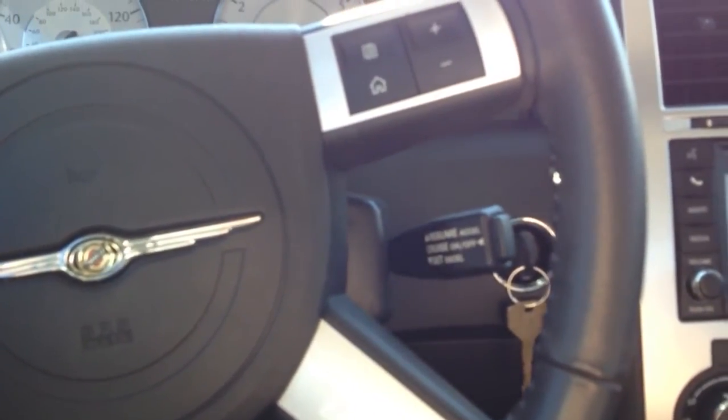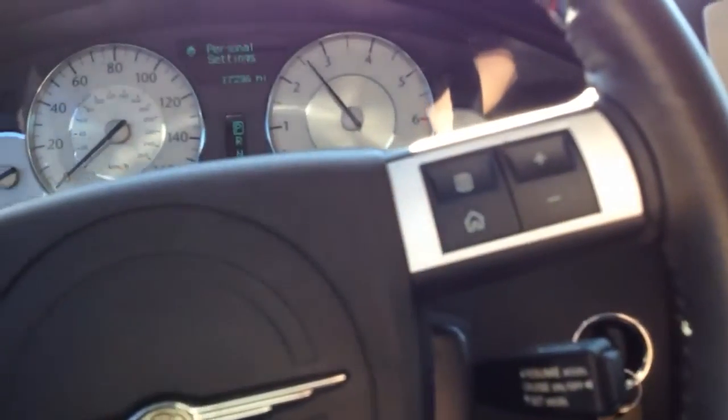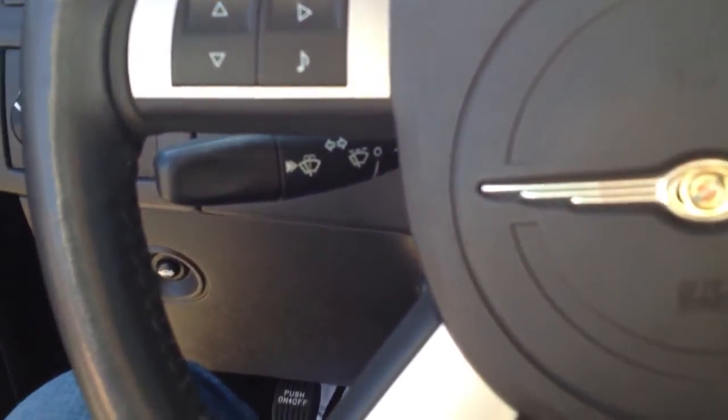I cannot believe how good this car sounds — that is incredible. I have never heard a Chrysler sound like that and I didn't expect it to, but I am very glad it does. I'll do one last rev. Golly, that's intoxicating. I'll rev it one more time with the door open. Alright, I'm done before I get in trouble. I will catch you guys later — hope you guys enjoyed, thanks for watching.